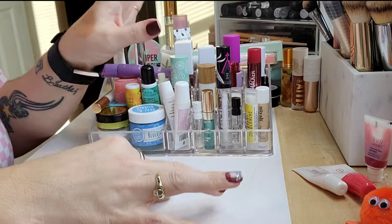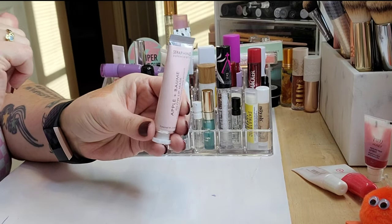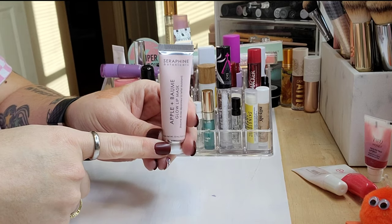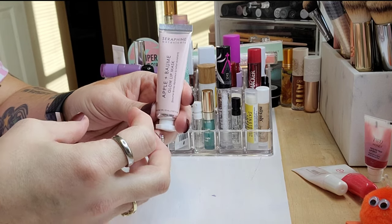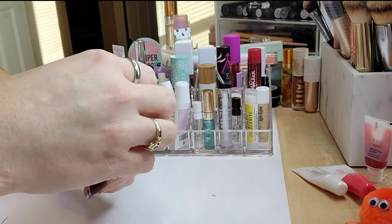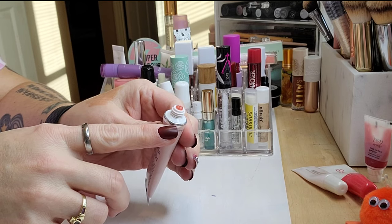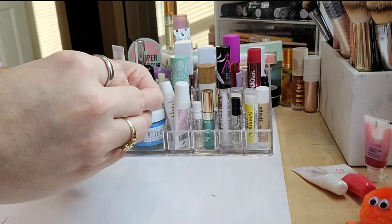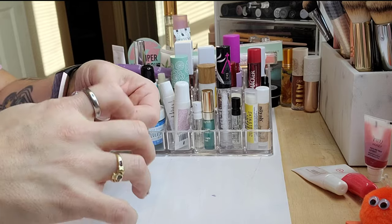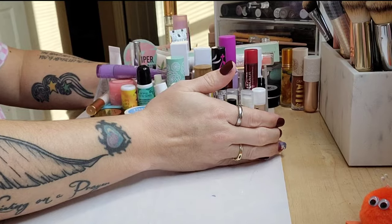This one we just got in BoxyCharm and I've already used a lot — it smells like beautiful fresh applesauce. It has that very rich, thick, emollient balmy texture. It's fantastic and I've been using it constantly since I got it. These are all kind of my holy grails.